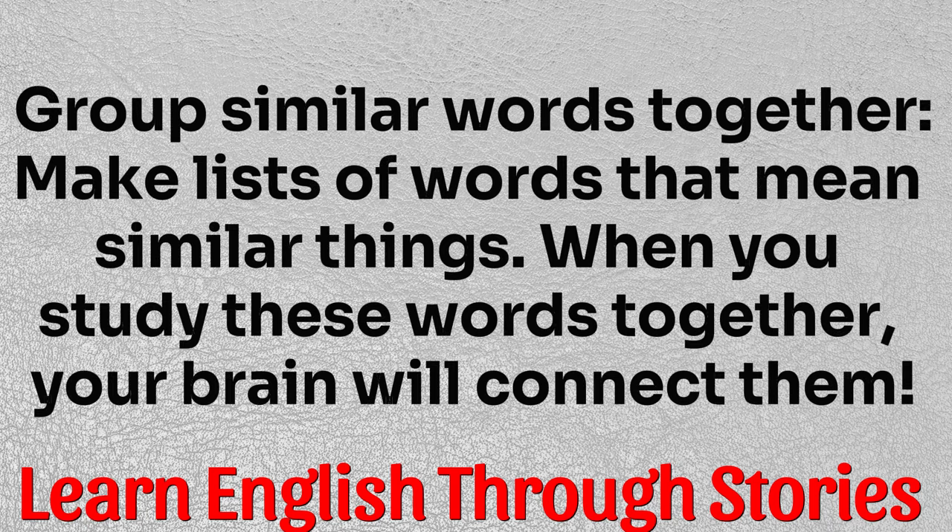Tip two: group similar words together. Make lists of words that mean similar things. When you study these words together, your brain will connect them.